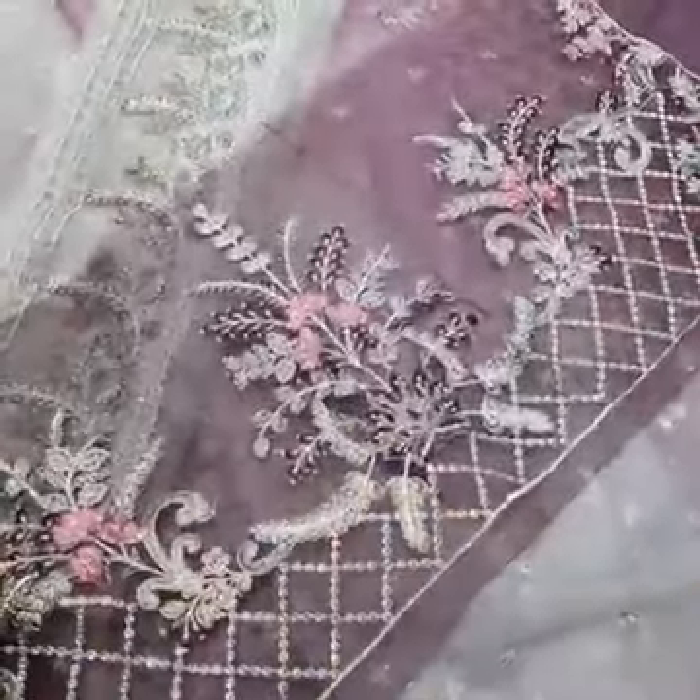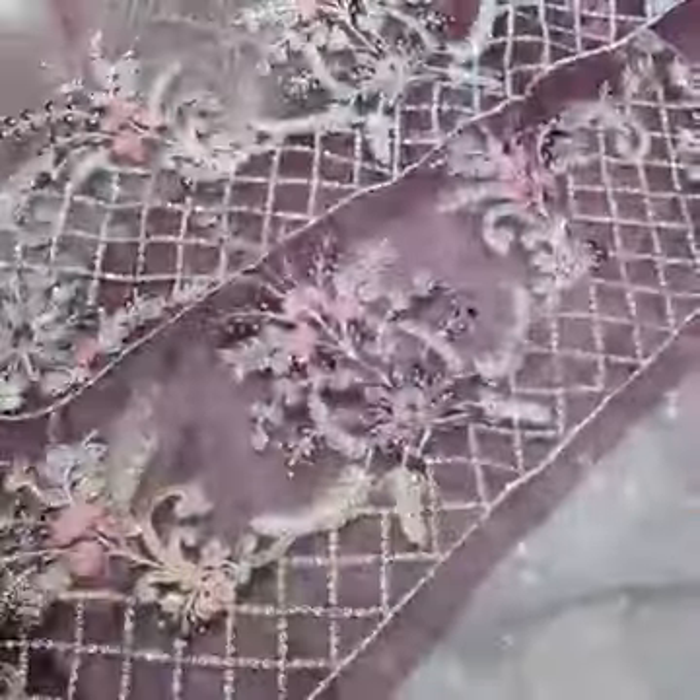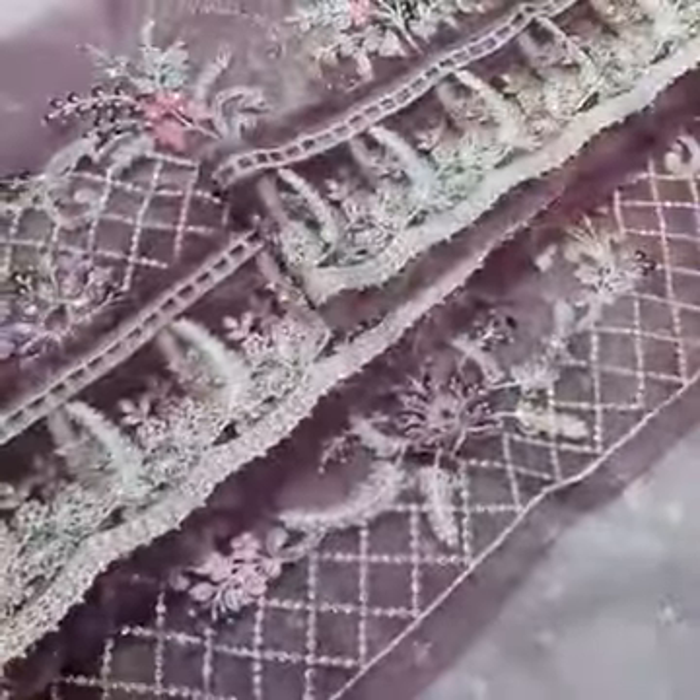The color combination is orange, with matching sequins and thread work on both sides, as I was showing you on the trouser.